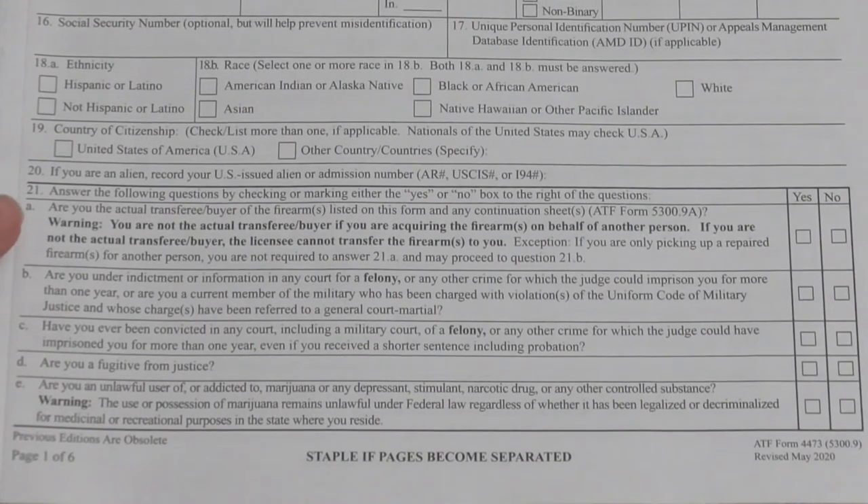The most important one, and one that a lot of people have questions about, is 21A. That asks if you are the actual transferee or buyer of the firearm listed on this form. You must be the person buying the firearm to fill out this form. That question is there to catch straw purchases, which I'll explain in a moment.